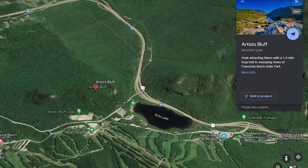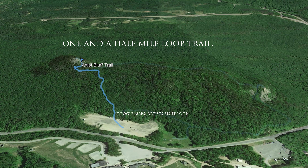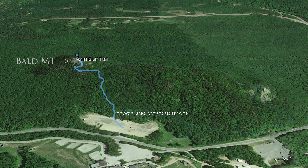It's about a 20-minute hike up to Bald Mountain and there's a bit of rock scrambling up there, so it's a little bit tricky in a couple spots. I'll show you, and it's about a 15-minute walk across to Artist Bluff from there.